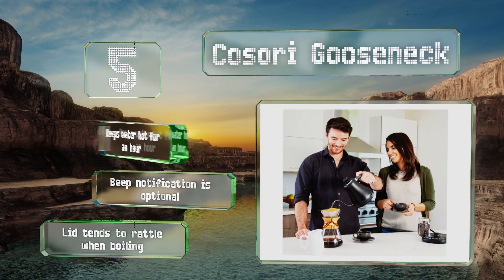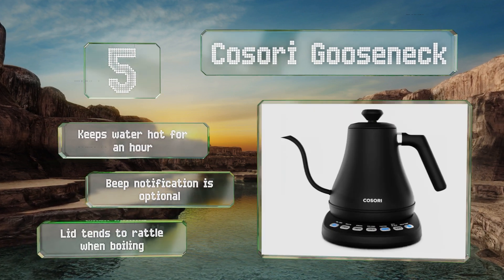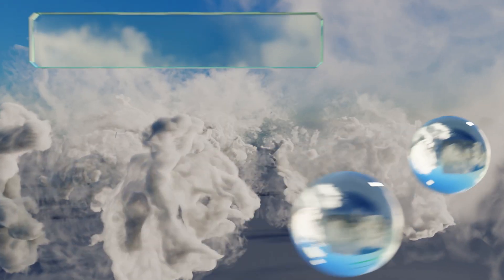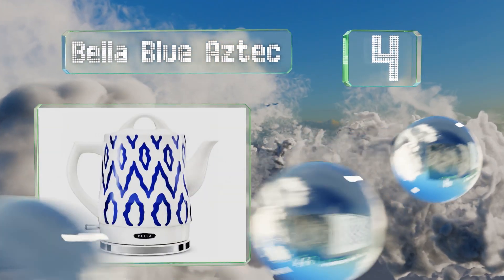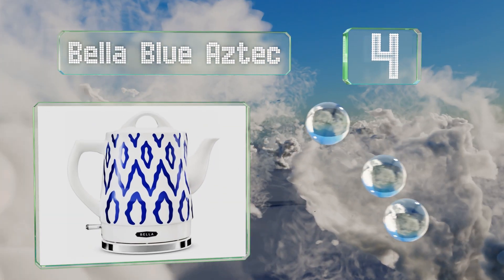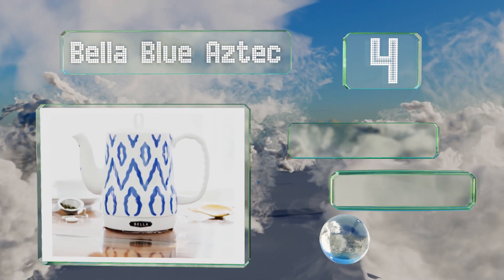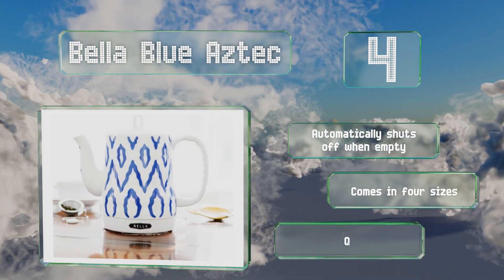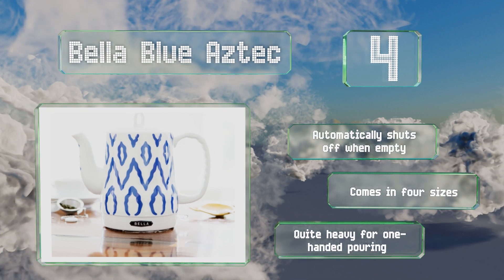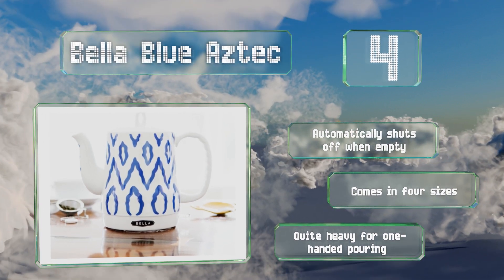But the lid tends to rattle when it's boiling. At number four, the ceramic Bella Blue Aztec is pretty enough to take to the table for serving and is available in other prints to match your kitchen decor. It lends an old-fashioned style to kitchens with the modern convenience of a 1200-watt heating element in its base. It shuts off automatically when it's empty and comes in four sizes, however it is a bit heavy for one-handed pouring.